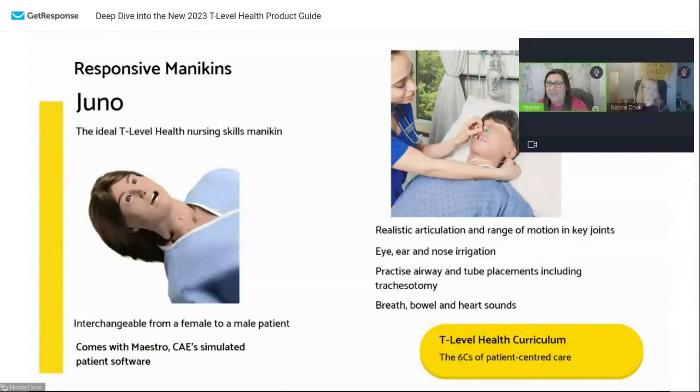This helps with the six C's of patient-centred care. Let's see if anybody can remember what the six C's are — I'll just put you on the spot there. Just to let you know, when I worked in the NHS even I couldn't remember the six C's. So if you can't remember them, don't worry about it. If anyone can throw out one of the C's, that would be great.